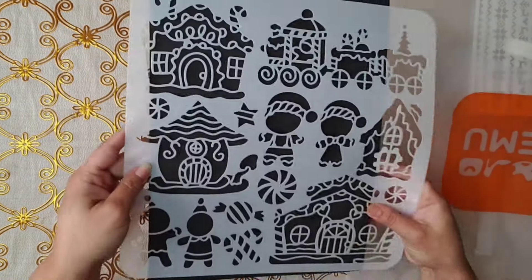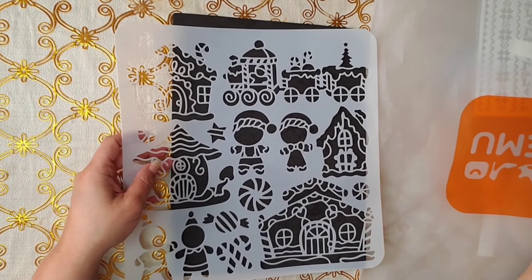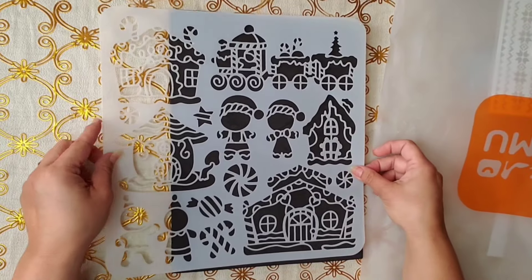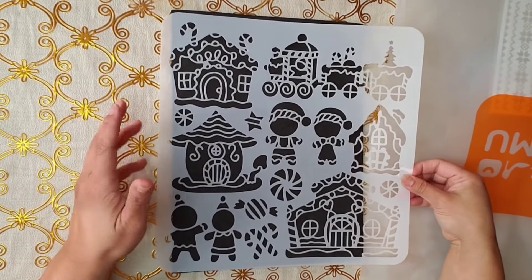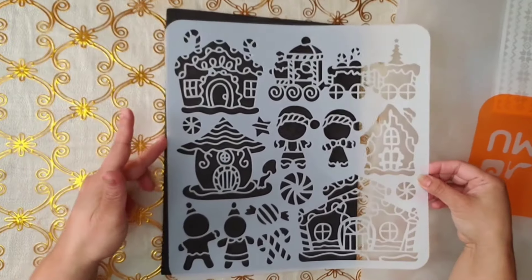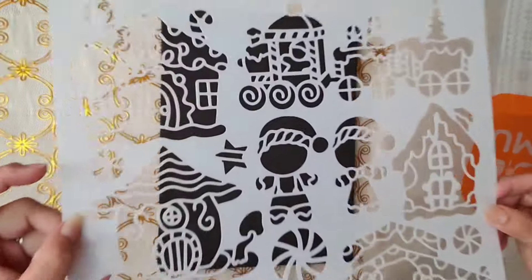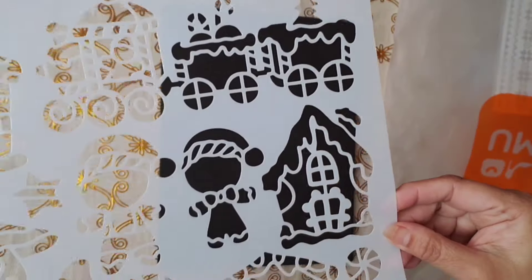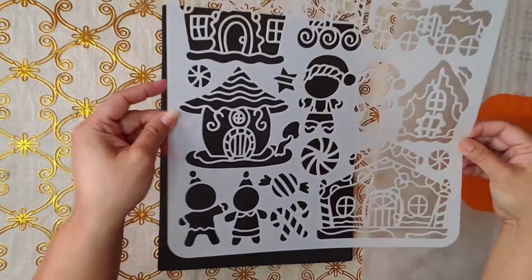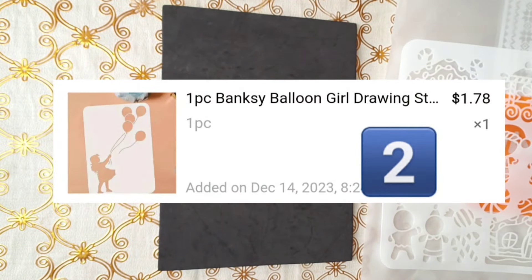All right, first item — it's this stencil. The reason why I laugh is because it's so big and I didn't think it was going to be this big, but I love it. Look how nice it is, you guys. Isn't that nice? I love it. So that's the first one. Now I'm going to show you the other one.